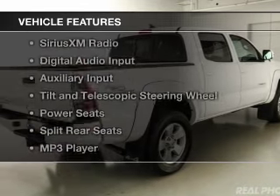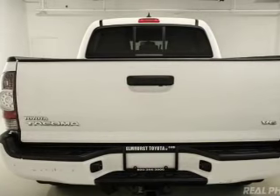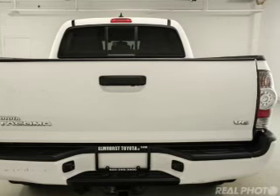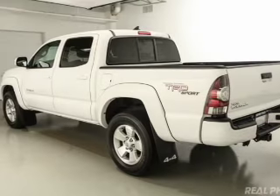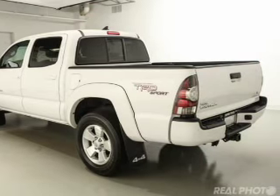The features include Bluetooth connectivity, Sirius XM satellite radio, digital audio input, and auxiliary input, a tilt and telescopic steering wheel, power seats, split rear seats, an MP3 player, privacy glass, and air conditioning.